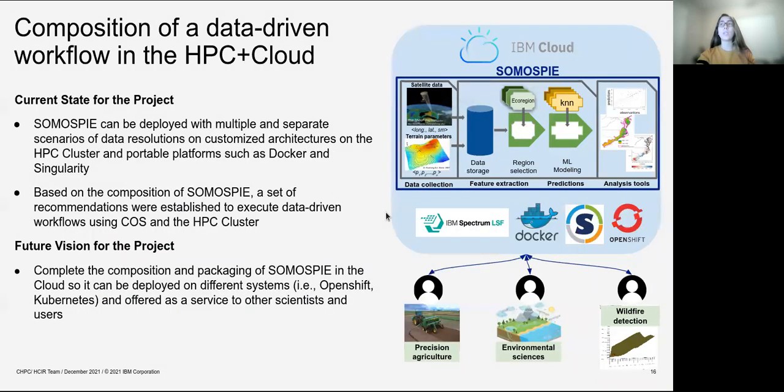As a conclusion, we can now deploy SomosPy with multiple and separate scenarios of data resolution on customized architectures on the HPC cluster and on portable platforms like Docker and Singularity. We defined best practices to execute the workflow using object storage and the LSF HPC cluster solution. As a future vision, we want to complete the composition of SomosPy in the cloud so it can be deployed on different systems and offered as a service to scientists and users in fields such as precision agriculture, environmental science, and wildfire detection.